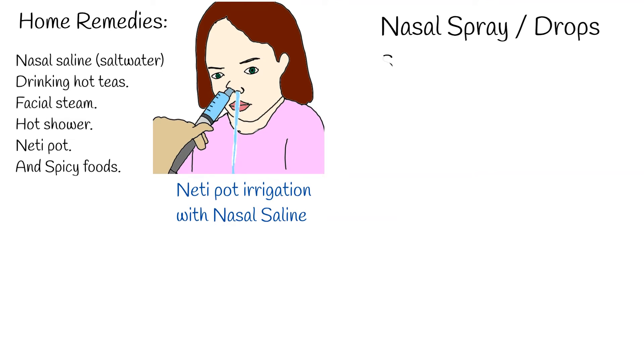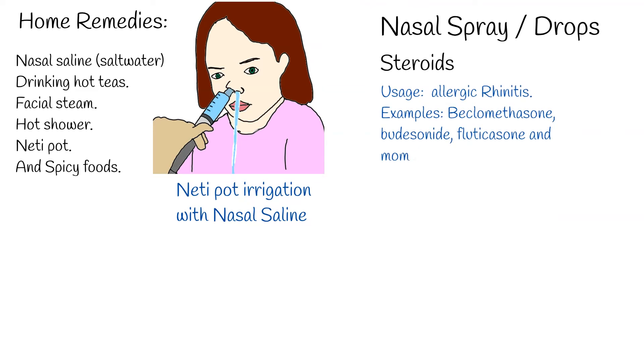There are several types of nasal drops and sprays which may help managing rhinorrhea. Steroid nasal sprays are used to treat allergic rhinitis. Common examples include beclomethasone, budesonide, fluticasone, and mometasone. They can be used to treat a range of conditions including hay fever, sinusitis, non-allergic rhinitis, and nasal polyps.